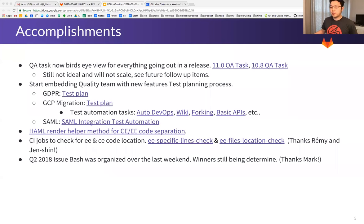On accomplishments: the QA task now provides a bird's-eye view of everything going on for the release. We tried this out in 10.8 and are doing it again in 11.0. It's still not ideal and will not scale — I'll touch on this in the follow-up items in the next slides.